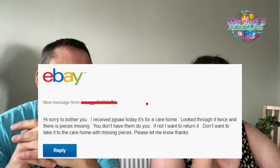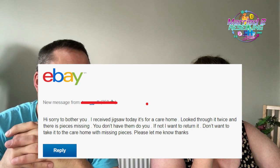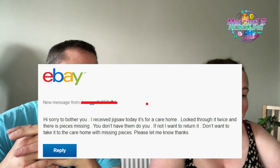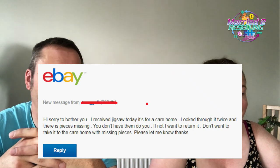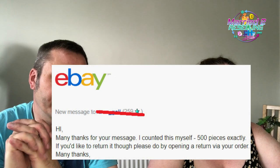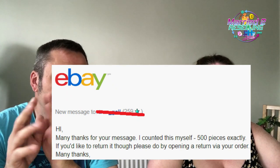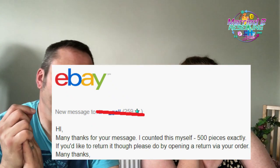The next message is also jigsaw-related — a 500-piece puzzle. The buyer said: 'I received the jigsaw for a care home. Looked through it twice and there are pieces missing. If not, I want to return it.' My reply: 'Many thanks — I counted this myself, 500 pieces exactly, because 500-piece Ravensburgers are 500 pieces. If you'd like to return it, please open a return via your order.' That was about a week ago. Crickets. Nothing.